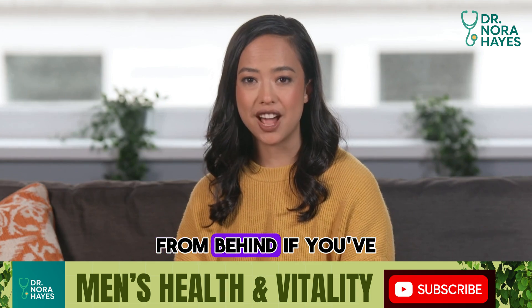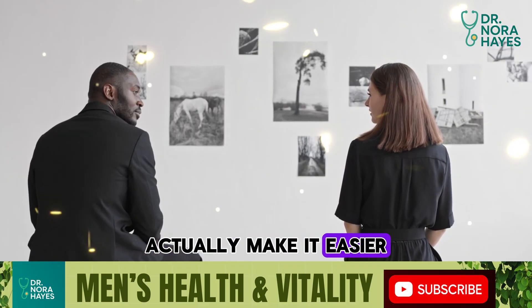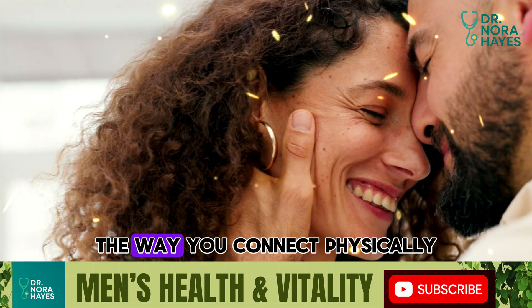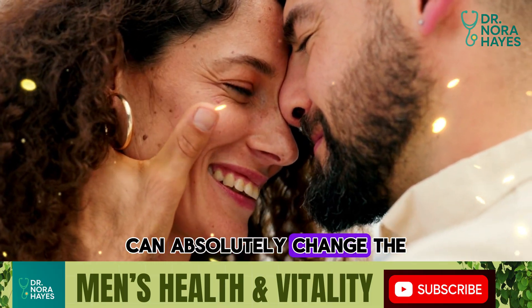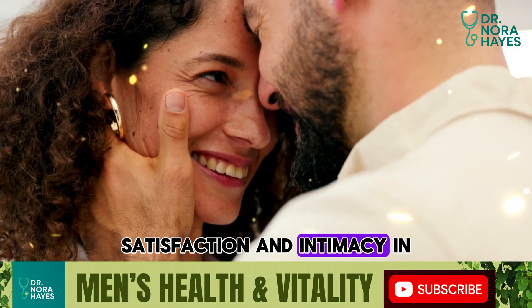On top, from below, from behind. If you've ever wondered whether certain positions actually make it easier for a woman to climax, you're not imagining things. The way you connect physically can absolutely change the level of pleasure, satisfaction, and intimacy in your relationship.